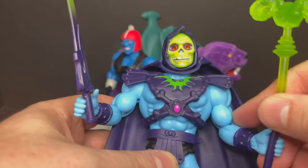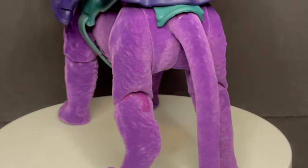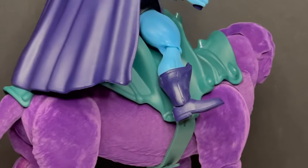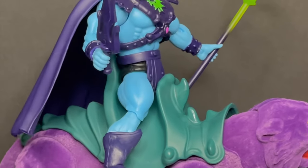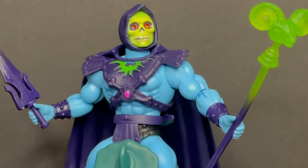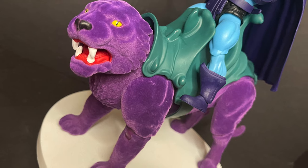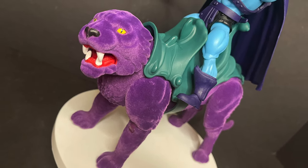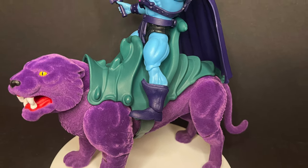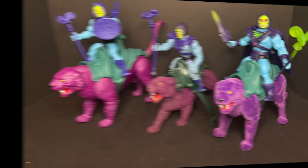When you have this new flocked Panthor and you get them all situated — cape going, heads swapped — you could do Keldor or Skeletor, but this is the Skeletor right here. This is an awesome looking figure. Put him on top of Panthor with the Havoc Staff and he just looks killer. How ridiculous — it's a roided-out blue skeleton man riding a purple velour cat. Masters of the Universe writes itself, but it's so cool looking.